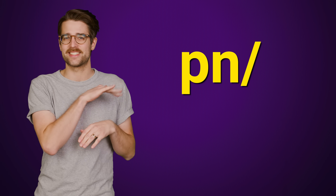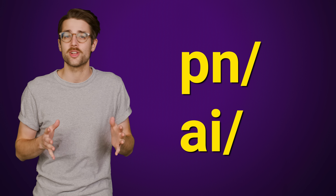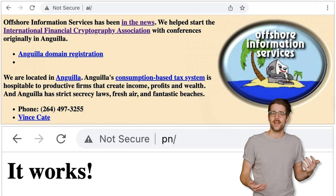Try typing in PN slash or AI slash into your web browser. If it doesn't work on your desktop, try doing it on your phone. And look at that — a couple of real actual web pages without a dot in sight.